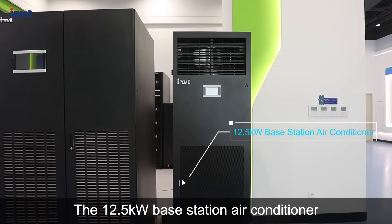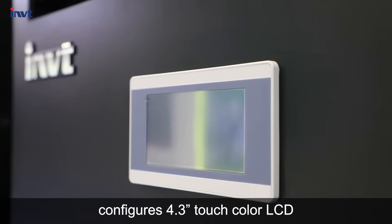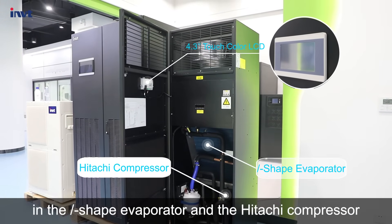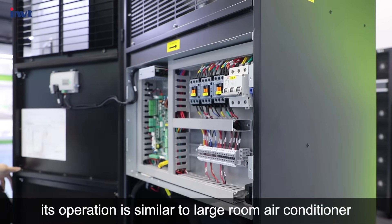The 12.5 kilowatt base station air conditioner configures a 4.3-inch touch color LCD. It mainly differs from large room air conditioners in the I-shape evaporator and the Hitachi compressor. Its operation is similar to the large room air conditioner.